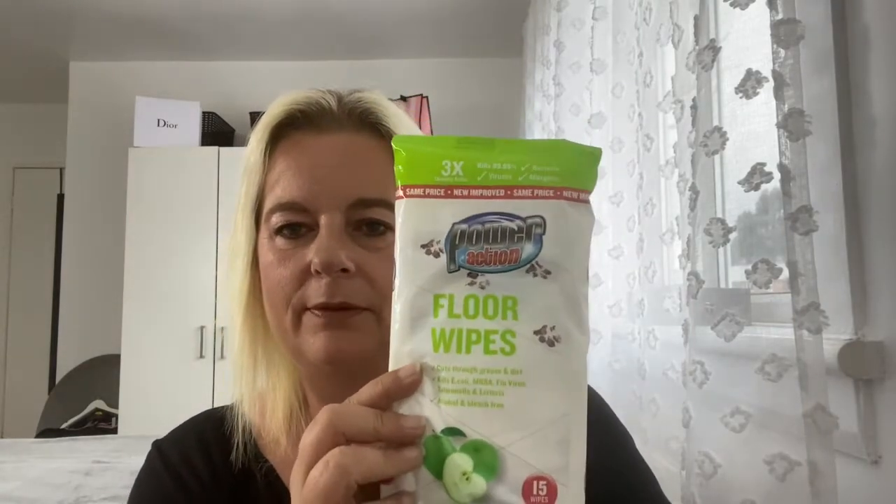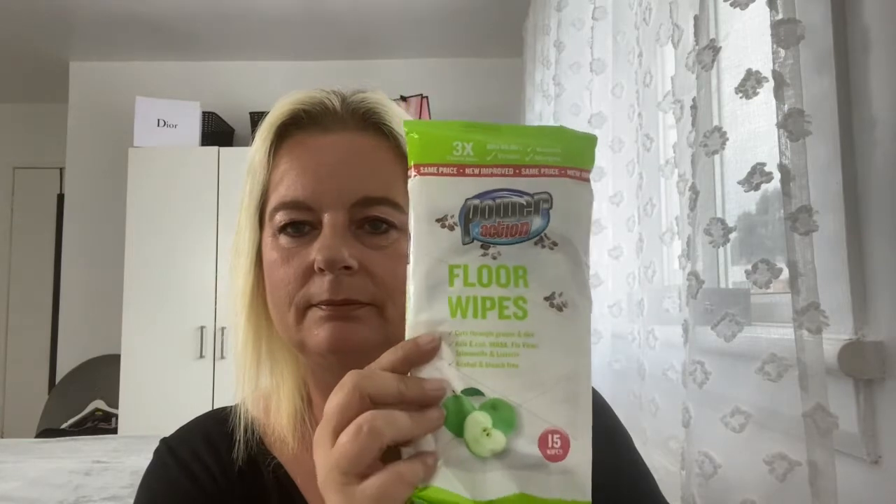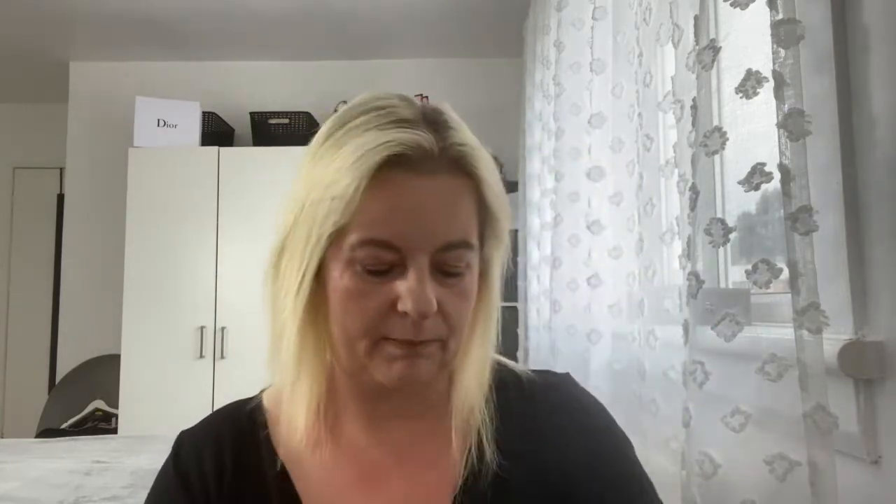The floor wipes for my bathroom — yeah, what else can you say about those at 59p.